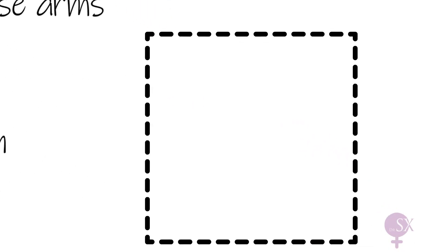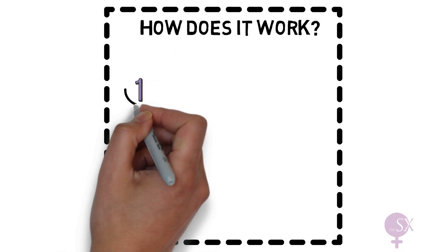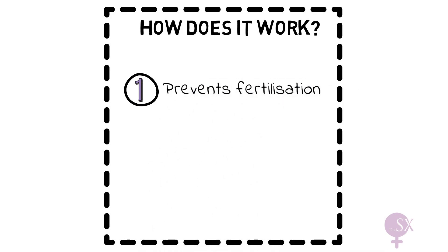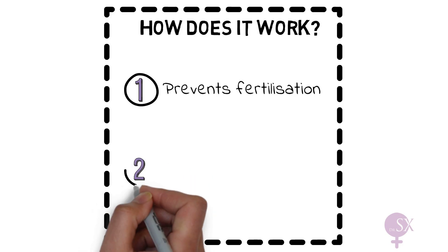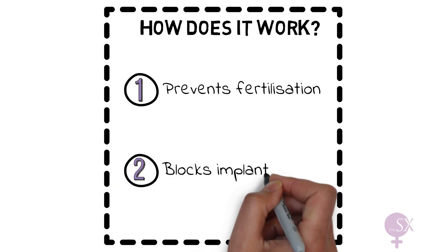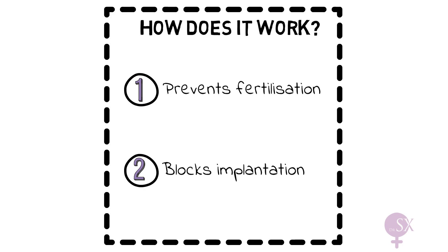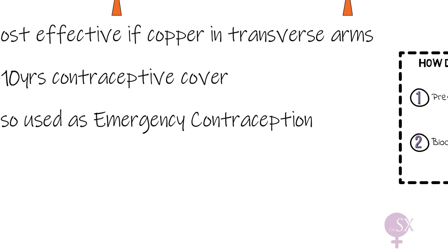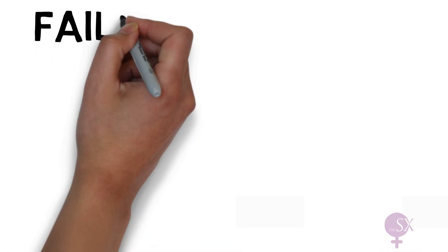How does the copper IUD work? It primarily works by inhibiting fertilization, as copper ions are toxic to both sperm and ova. The copper IUD also blocks implantation by causing an inflammatory reaction in the endometrium.